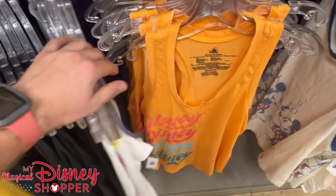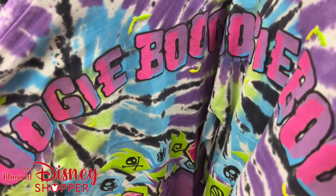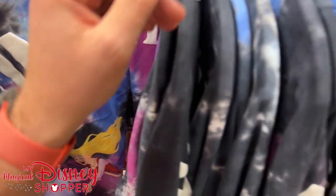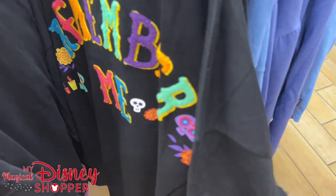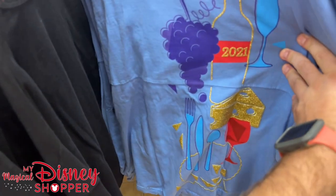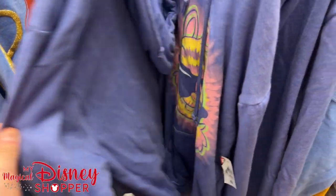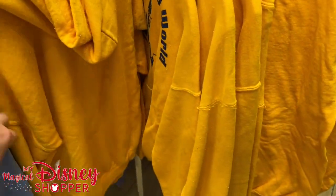We're going to check out the Spirit Jersey selections, then the men's and kids' sections. Right off the bat, they have Oogie Boogie spirit jerseys for $35 in small, extra small, and large. Then 'Tonight We Fly' from Hocus Pocus spirit jerseys for $35 in smalls and extra larges. Some generic crew neck sweatshirts from Coco's 'Remember Me' for $20 — beautifully embroidered. Spirit jerseys from the 2021 Food and Wine Festival are $10 — that's a great deal.